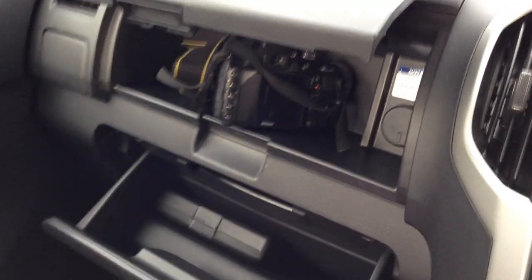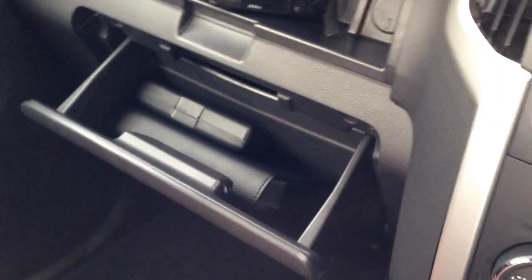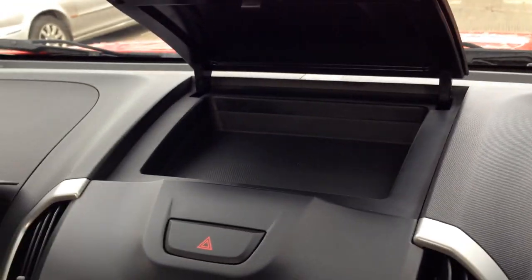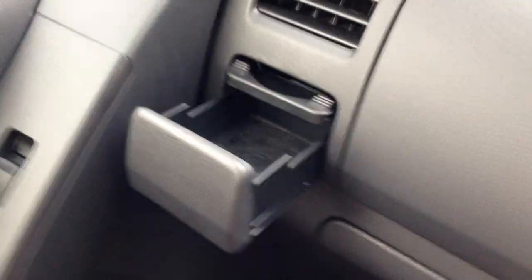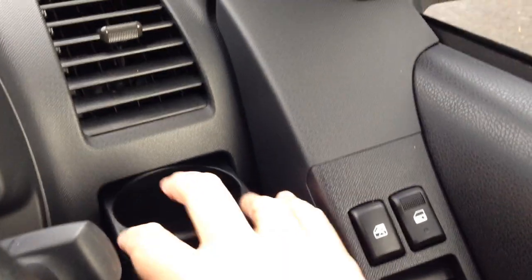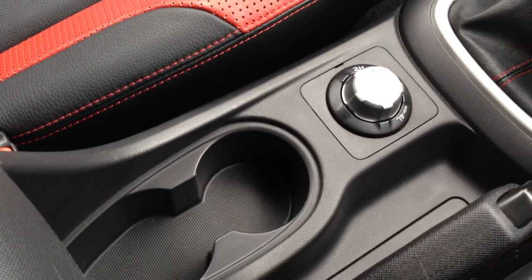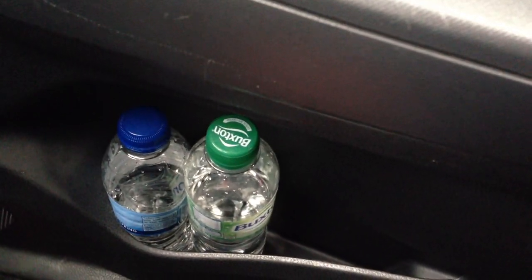It's got an absolute stack of storage space. I've got a fairly large digital camera with a lens on it and it fits a load of stuff in there, and this compartment is pretty roomy as well. These cup holders are really good — you can fit your drinks in there and put a lot of change in them. There's one on the driver's side as well, a really excellent feature. Down here there are two more cup holders as well, so in total you've actually got six cup holders.